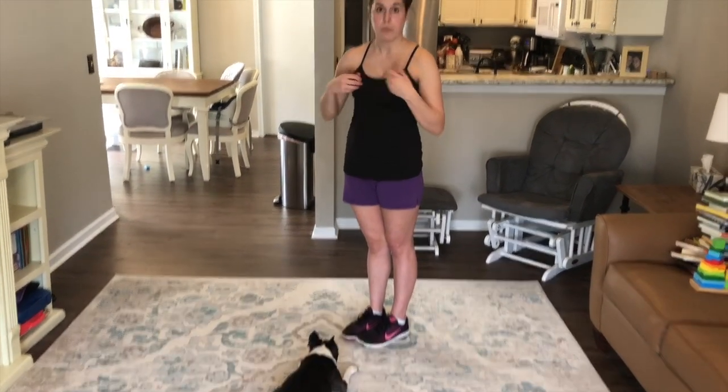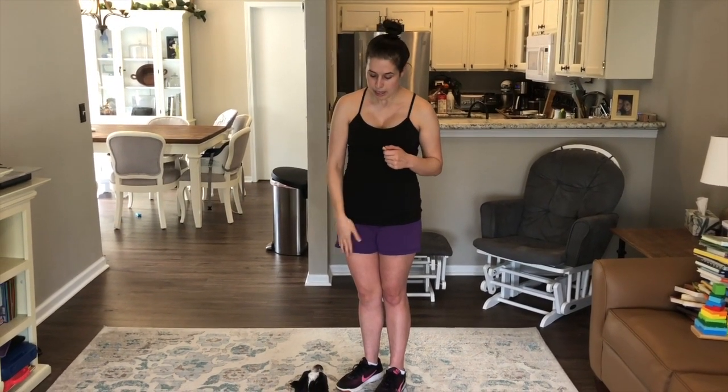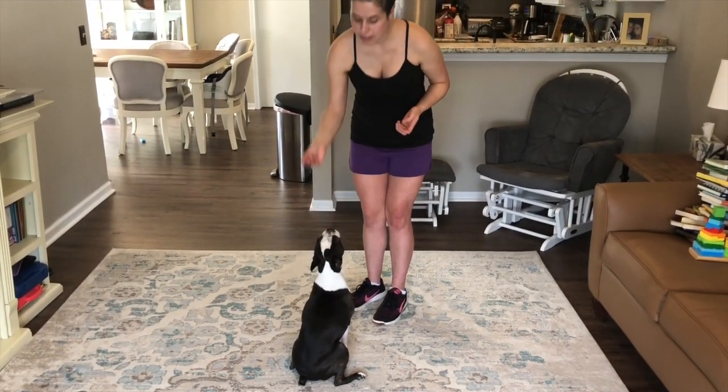You want to recreate that over and over again because repetition is highly important when teaching a trick. It's different from obedience training, but this is something fun you can do. So we'll have her sit — come on, sit — and then give her a little treat.